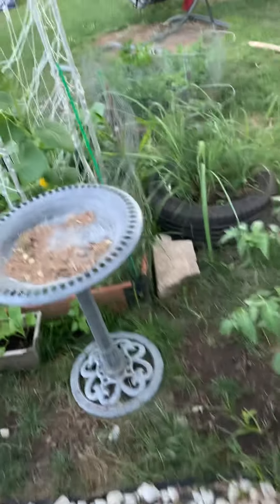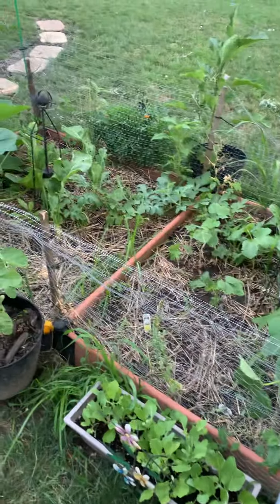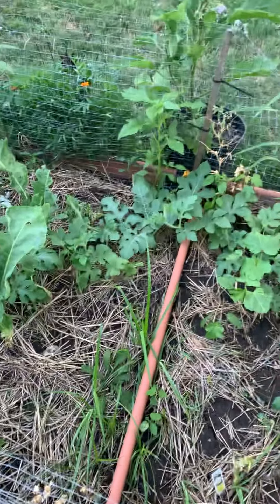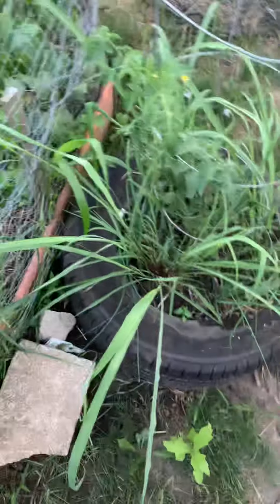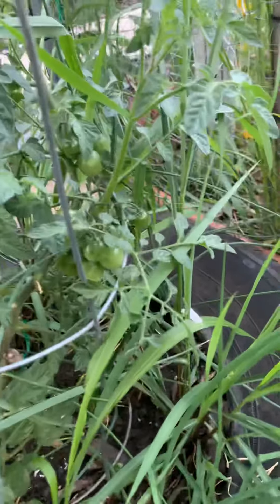I have some squash bugs. I had a couple of my squash plants planted just for sacrificial purposes and they managed to eat them up. And then I got this yellow cherry tomato here — I don't know if you can see those but they're coming up.